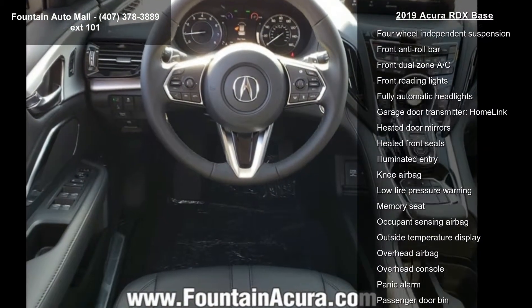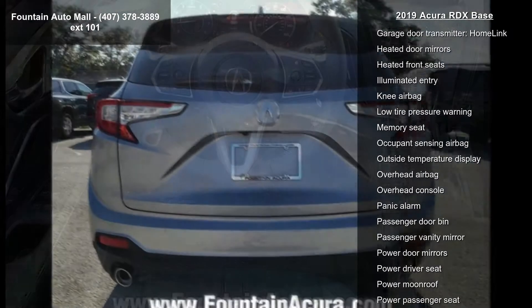Auto Dimming Rear View Mirror, Distance Pacing Cruise Control, Speed Sensitive Wipers and Compass.